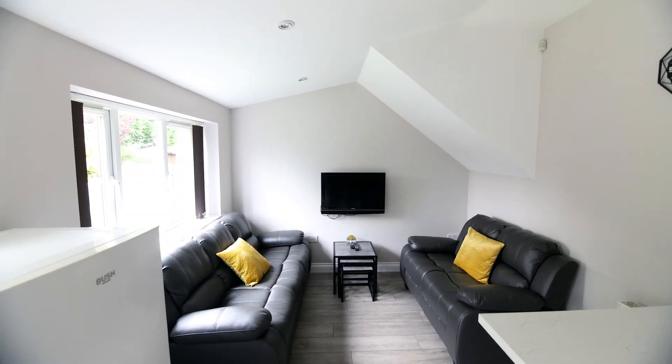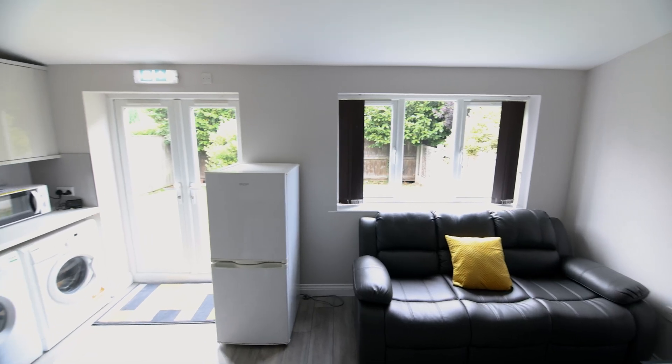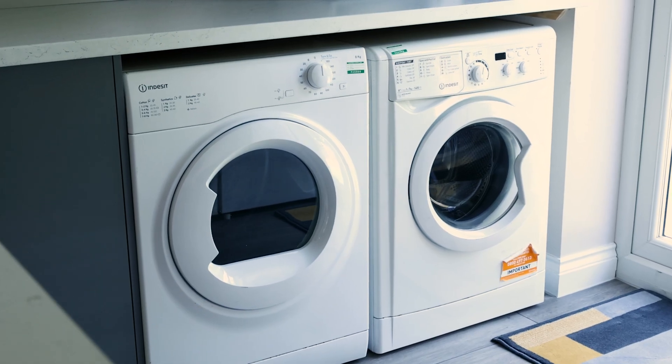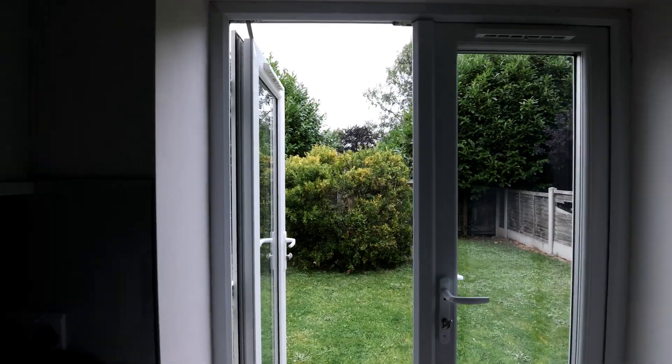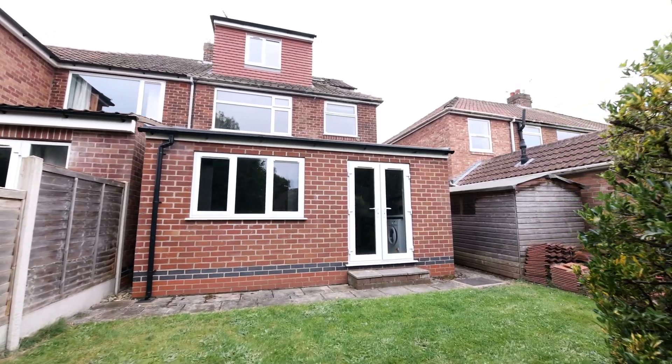Off the back of this is a living space. This comfortable room is the perfect place to put your feet up and relax together. To the rear of the property is a garden space, perfect for soaking up the sun in the summer months.